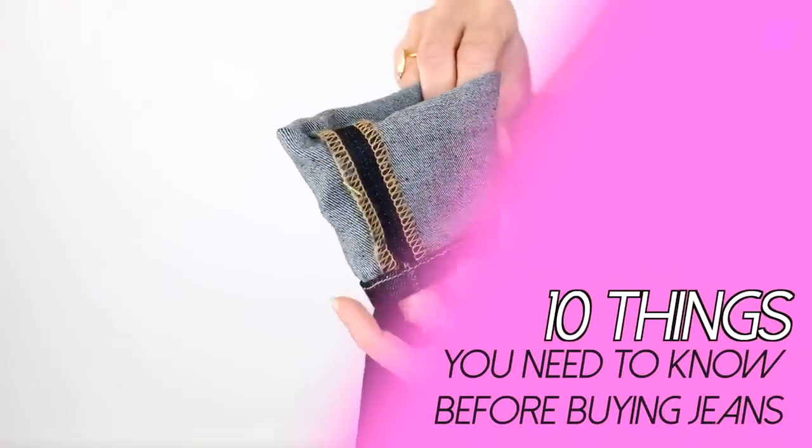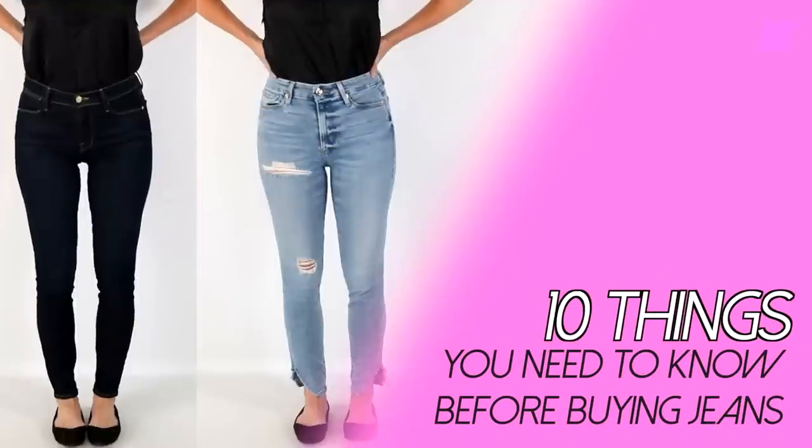Today I'm sharing 10 things you need to know before buying a pair of jeans. Hi ladies, it's Erin, and welcome back to my channel. My mission is to help you look like the very best version of yourself each and every day. One of the ways we're going to do that today is by dissecting jeans — breaking down in 10 easy-to-understand tips all the things you should know before buying a pair of jeans.